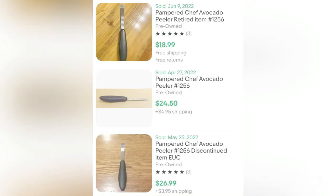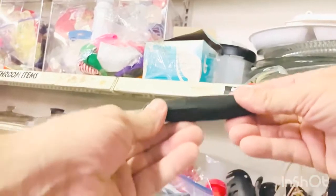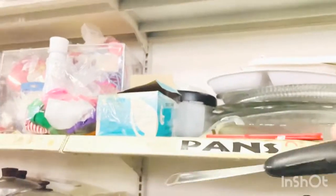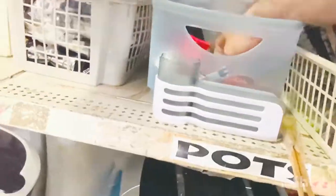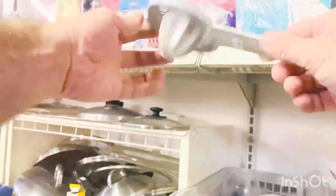Next I found a Pampered Chef avocado peeler. This was discontinued and retired — I paid a dollar fifty and it's worth about 25 dollars. It had Pampered Chef's old logo on it. The tip was bent slightly but as it turns out, it was meant to be that way. This was a really good buy and it goes back to the idea: don't be afraid to take chances on items. The best way to learn what sells on eBay is to pick up things outside your comfort zone.